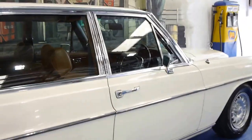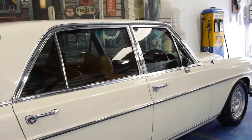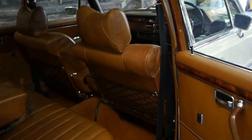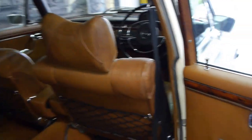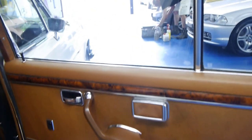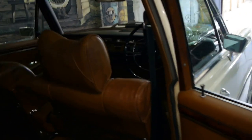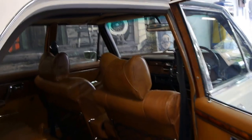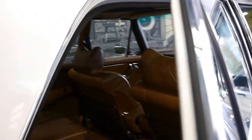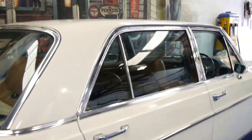The car is gun barrel straight down the sides. It's a beautiful colour combination — off-white with a tobacco leather interior. It's got factory air conditioning, factory central locking, power steering, and power windows. These came with absolutely everything, and I believe at the time were the most expensive, or at least one of the most expensive cars in the world.